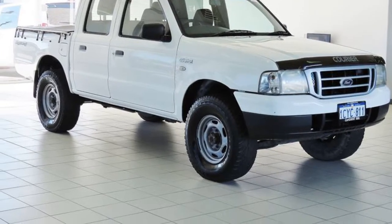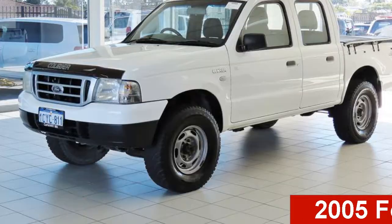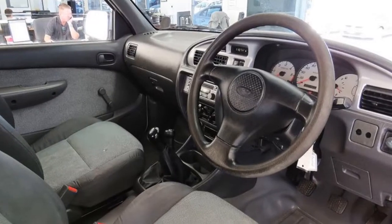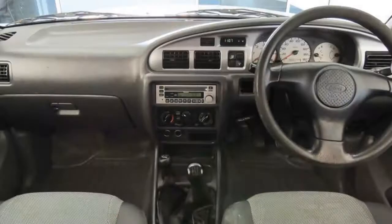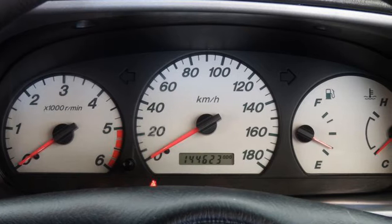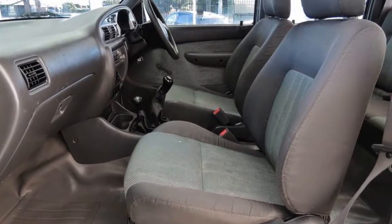Imagine yourself in this 2005 Ford Courier. This Courier has a reliable 2.5 litre engine that gives you more control with its manual transmission. The attractive white exterior is complemented by its stylish interior. This vehicle has all the features you could dream of.